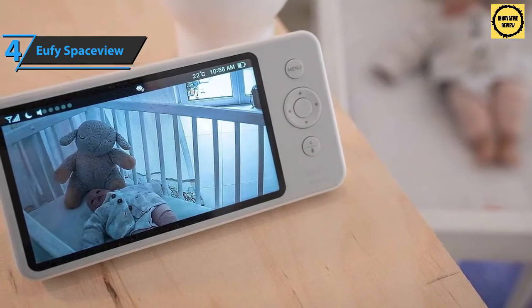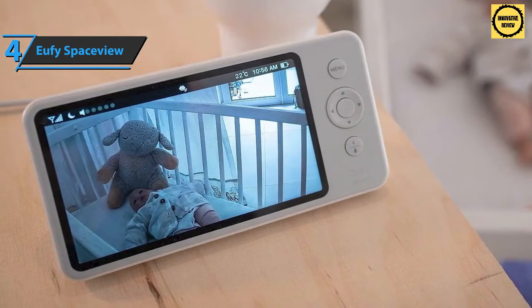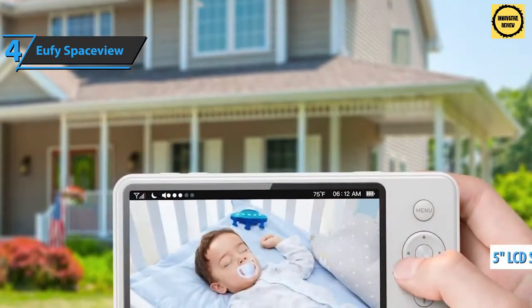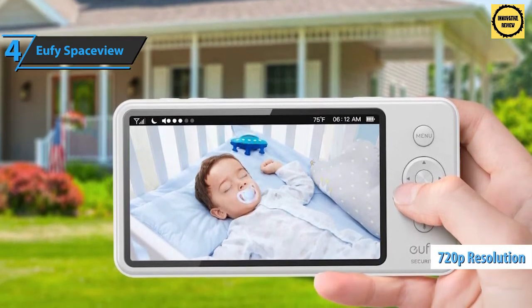The camera must always be connected, but it comes with a 10-foot USB cable that makes placement significantly easier. The monitor also has a built-in rechargeable battery charged via micro USB — all cables and charging plugs are included. The screen has a diagonal of five inches, can be seen from a distance, and offers a resolution of 720p with adjustable brightness.